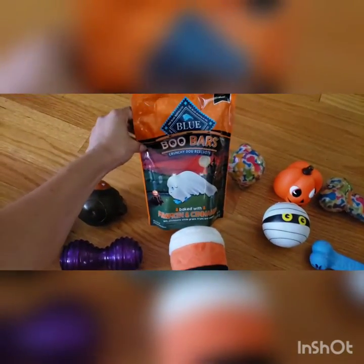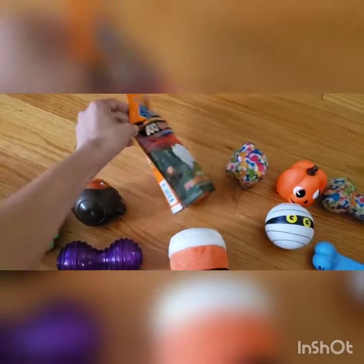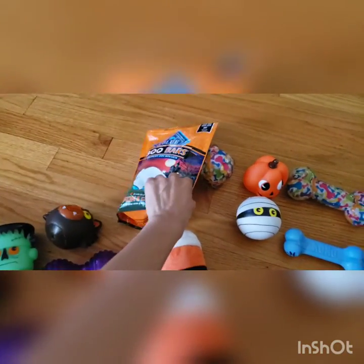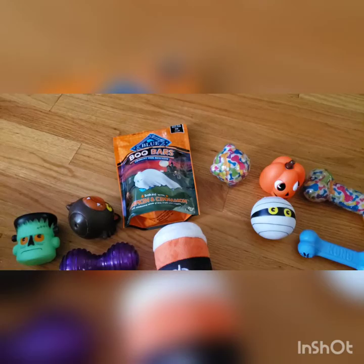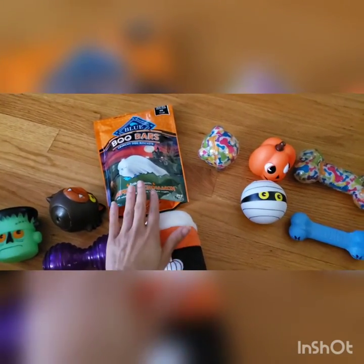We have here some Blue Buffalo Boo Bars — they're pumpkin and cinnamon. The ingredients on the back say it contains oatmeal, barley, oat flour, pumpkin, black seed, and molasses. What Elisha has currently — he likes a lot these pumpkin peanut butter bones, so these would be really good and nice and crunchy for him.